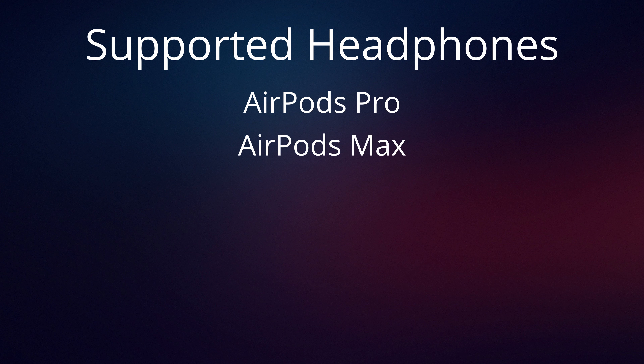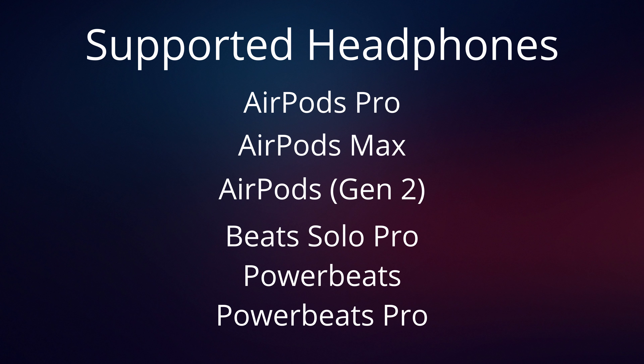As for supported headphones: the AirPods Pro are supported, the AirPods Max are also supported, and you can also use the second-generation regular AirPods, as well as some Beats headphones — the Beats Solo, Powerbeats, and Powerbeats Pro. Anything else, like the Bose 700 we just tested, sadly you're out of luck.